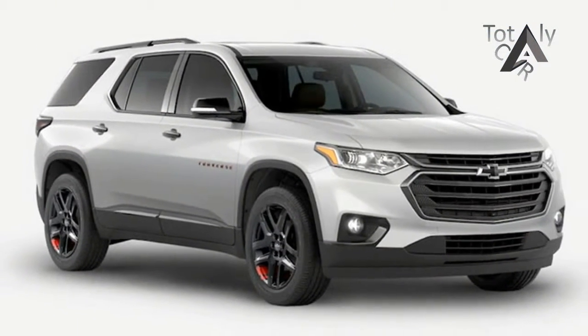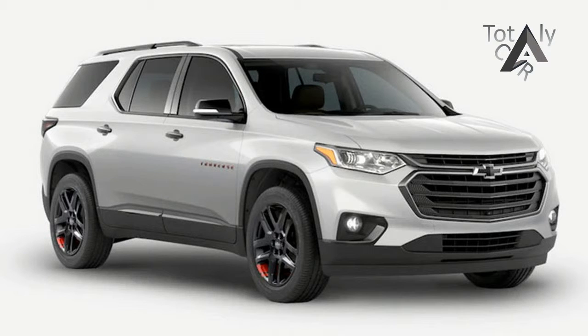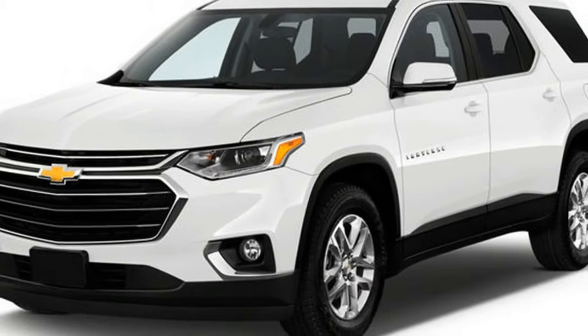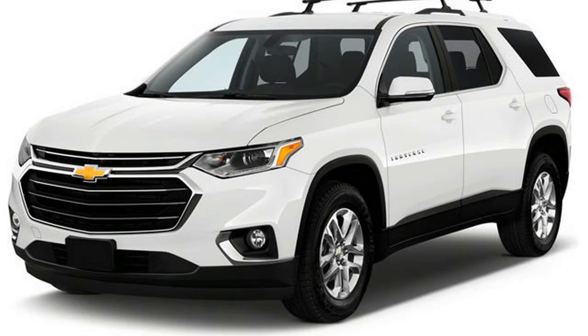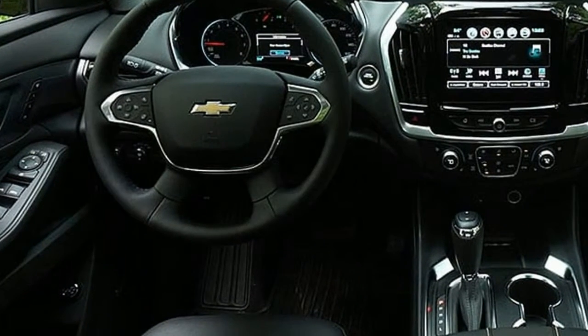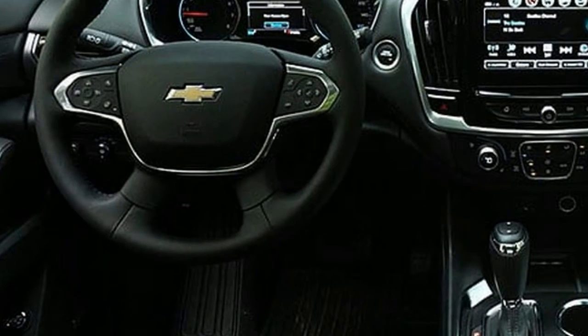Speaking of equipment, our top-trim Traverse High Country test car had it all, as it ought to, considering its steep asking price of $52,995. Like GMC's Denali trim level, the High Country is aimed at raising transaction prices and profit margins, and comes fully loaded.